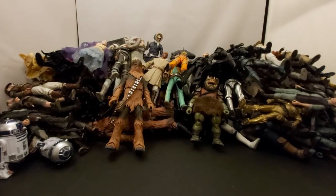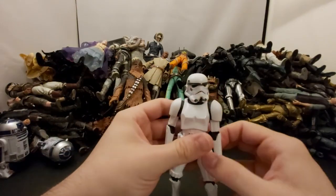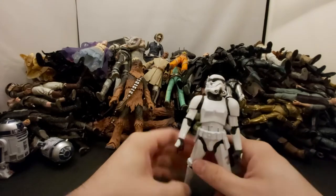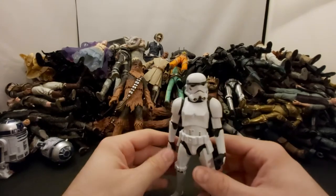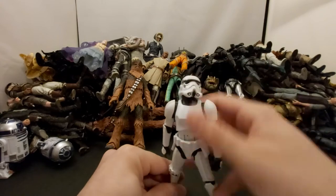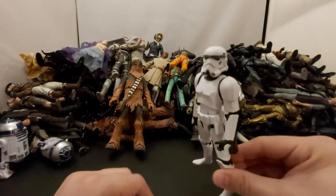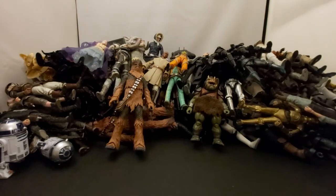Next we've got another Stormtrooper — I believe this is just the standard orange box wave one or two. Black Series wave one Stormtrooper. Not bad.